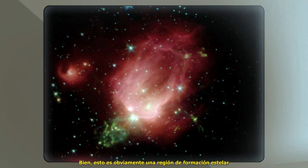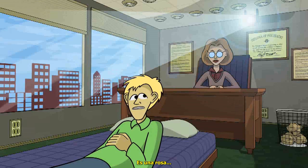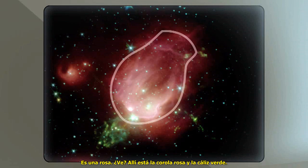This is obviously a region of star formation as seen in the infrared with NASA's Spitzer Space Telescope. You can see the red clouds of dust. It's a rose. What? It's a rose. See, there's the red bud.